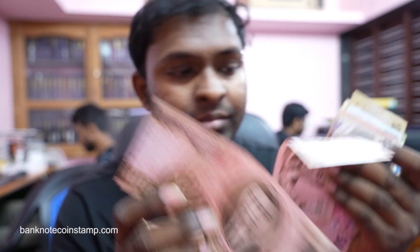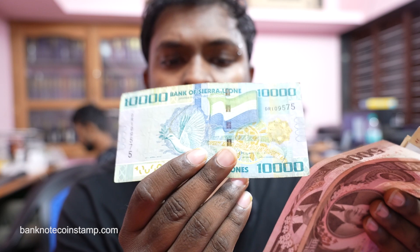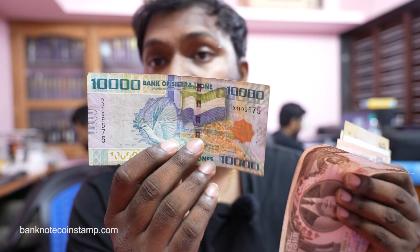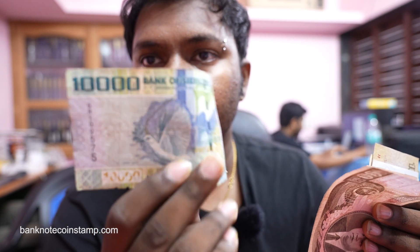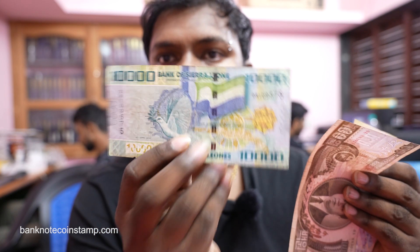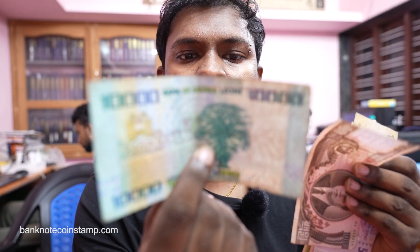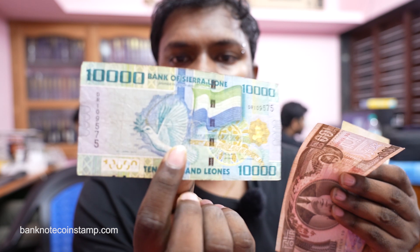Moving on, we got this Sierra Leone banknote — this is a 1000 Leones of Sierra Leone. It's a beautiful banknote. On the back you can see a tree, and on the front you can see a bird with a leaf, and also the Sierra Leone flag, which makes it really cool.